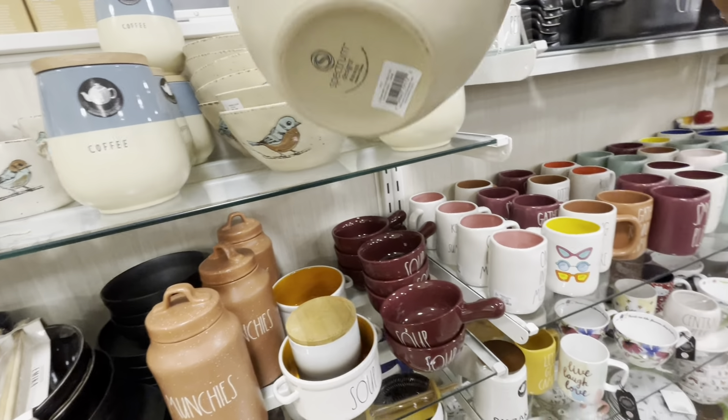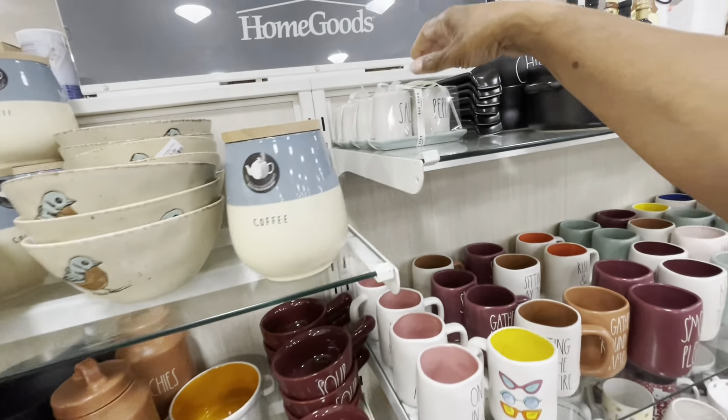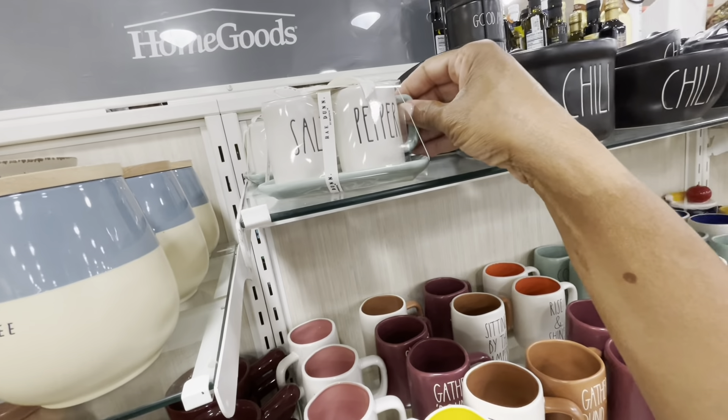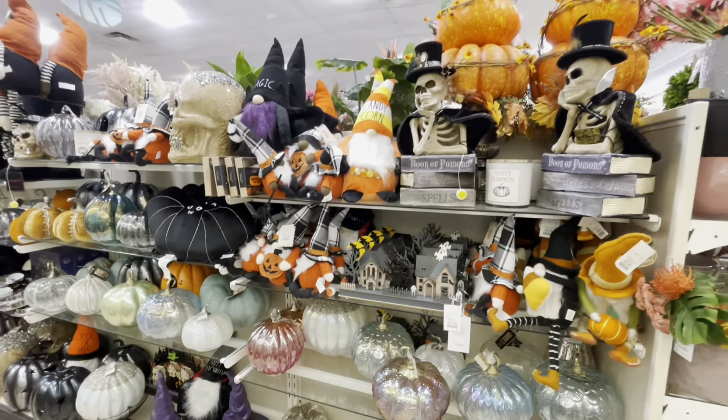I like these bowls right here with the birds — these are $5.99. And this little cute salt and pepper shaker right here, I'm loving the green. Really cute.